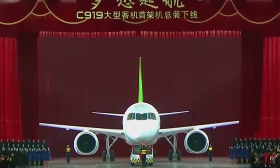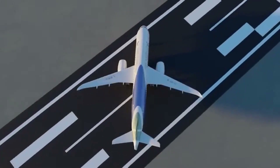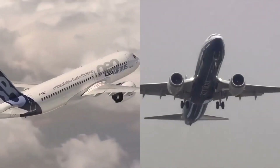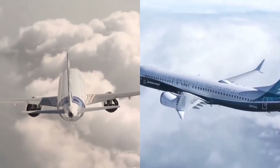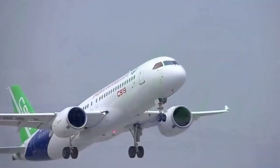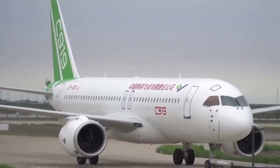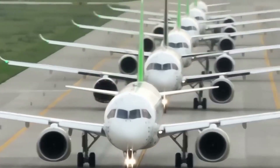The C919 aircraft is expected to have a significant impact on the aviation industry. As the first narrow-body passenger jet to be developed and produced in China, it represents a major step forward for the country's aviation industry. The price of the aircraft is close to its main competitors, the Boeing 737 and Airbus A320, which doesn't make it particularly attractive for airlines worldwide. However, the aircraft can compete successfully with Boeing and Airbus in the domestic Chinese market. If COMAC manages to lower the cost of the aircraft, it could attract a significant number of orders from airlines around the world, allowing COMAC to challenge the long-standing duopoly in the narrow-body commercial aircraft market.